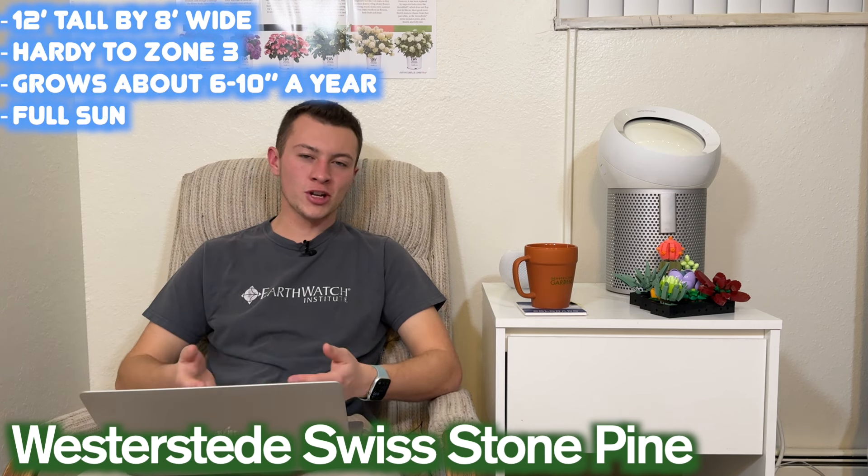Moving on to number two is an interesting name: Granny's Ringlets Japanese Cedar. This is Cryptomeria japonica. It grows about 10 feet tall by eight feet wide. It's only hardy to zone six, so if you're in a colder climate, this may not be the best option for you — warmer climates should be okay. It grows about six to eight inches a year, so pretty moderate growth, and it does best in full sun to partial shade, as it can tolerate a little bit more shade.